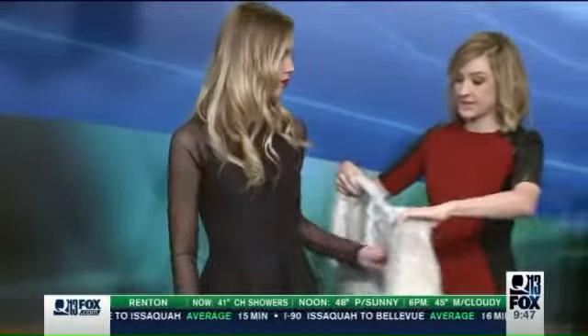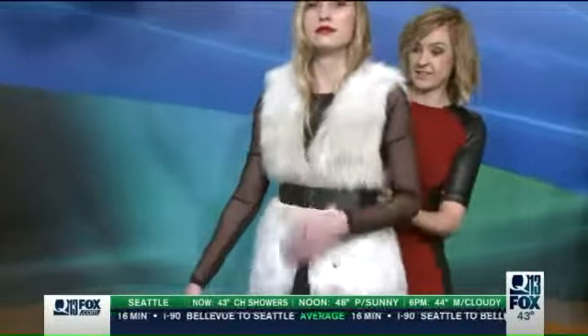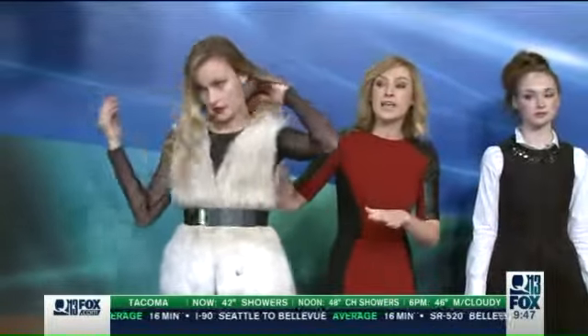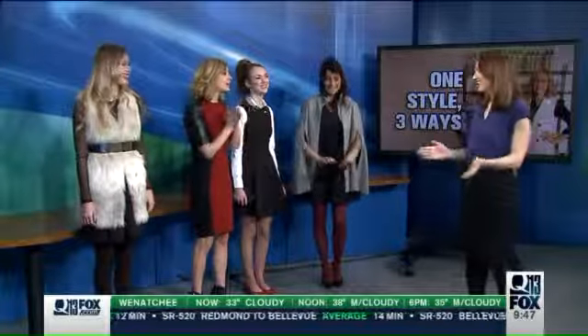We're going to add a fur piece with this because adding texture is a great way to change an entire look. We're also going to belt it — and you can do faux fur, this is faux fur. All of the clothing really is from H&M — great one-stop shop, really great value. The belt, the clothes, pretty much everything you see minus the Sleevey Wonders and the Legs by Hanes are available at H&M.